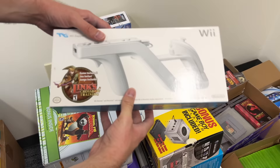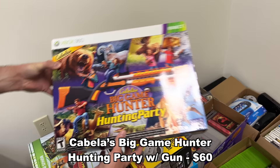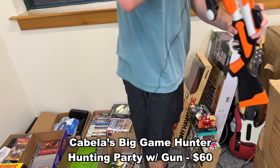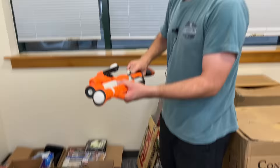A Wii zapper still in the box. And back here we also have Cabela's Big Game Hunter hunting party. And if we step over here, we actually have the gun for this thing — earlier I didn't realize what this was for until I found the Cabela's game. It's a big gun. Somehow it works with the Wii — or a 360, excuse me. 360 Kinect, I believe. Pretty cool.